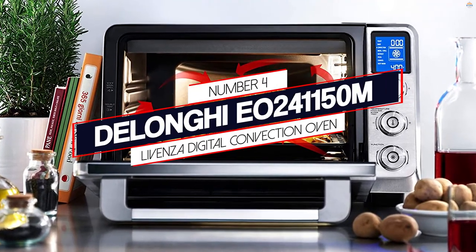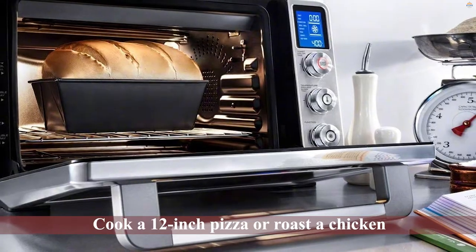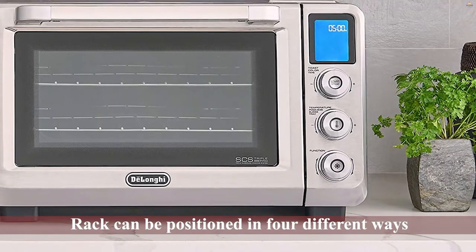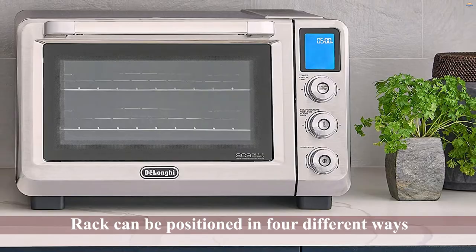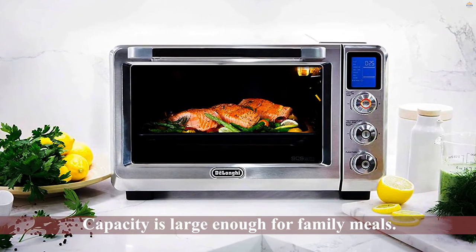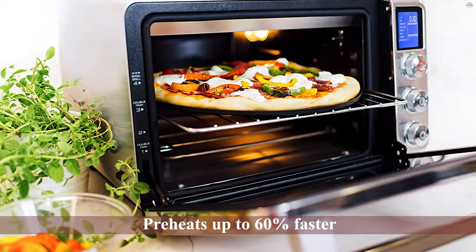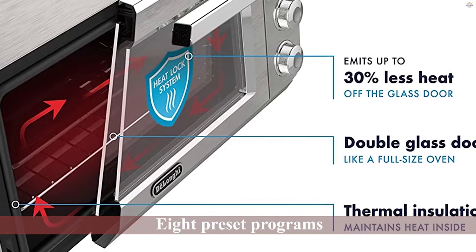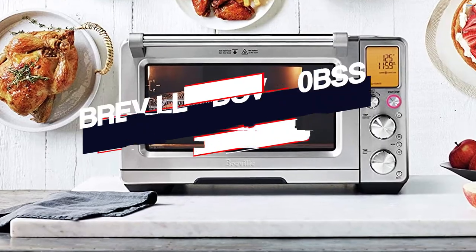Number 4: DeLonghi Digital Convection Oven. This can cook a 12-inch pizza or roast a chicken. The rack can be positioned in four different ways so that you can maximize space and cook more meals in just one go. At 24L, its capacity is large enough for family meals. It preheats up to 60% faster and cooks 40% faster than full-size convection ovens. It has a heat lock system that maintains the interior temperature while reducing 50% heat emission through the glass door, and comes with eight preset programs for easy and convenient cooking.